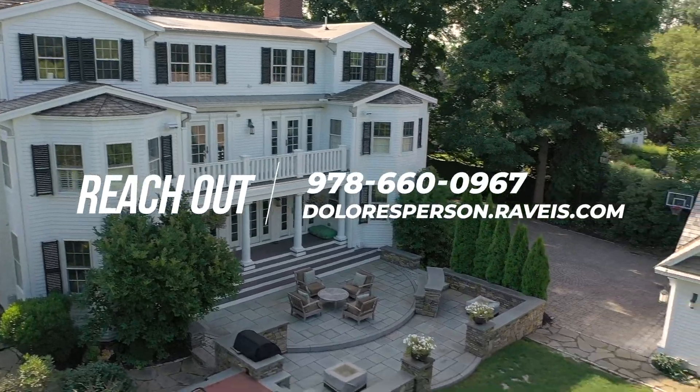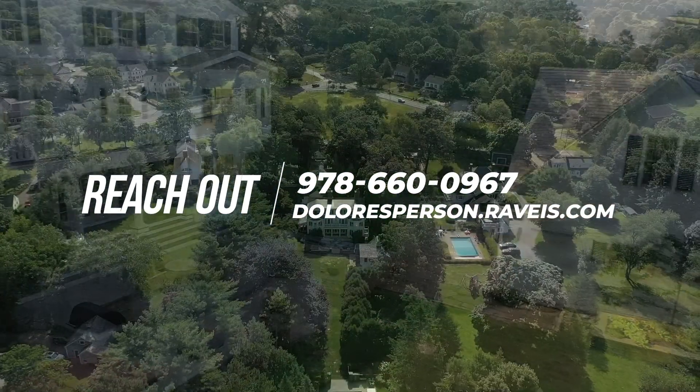If you love this property as much as I do and you'd like to see more, call me at 978-660-0967 or text me and I'll get you in.